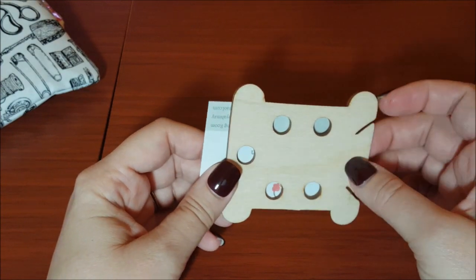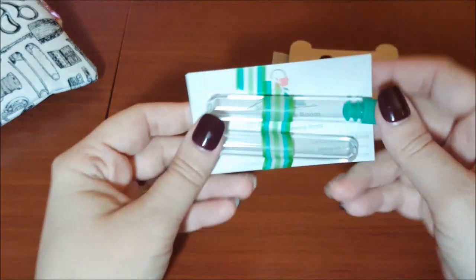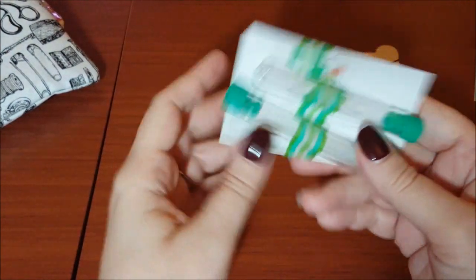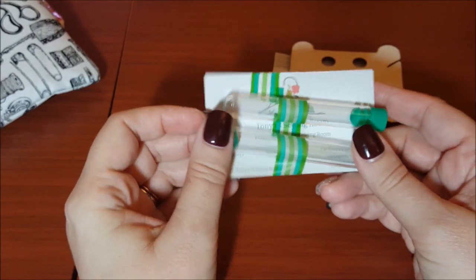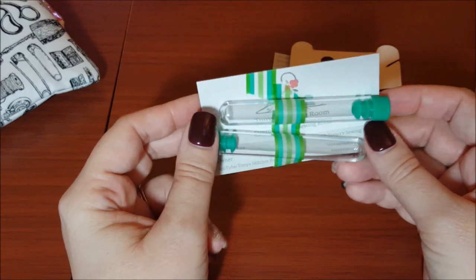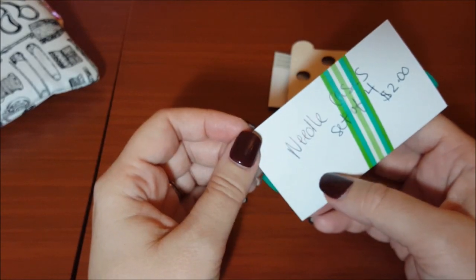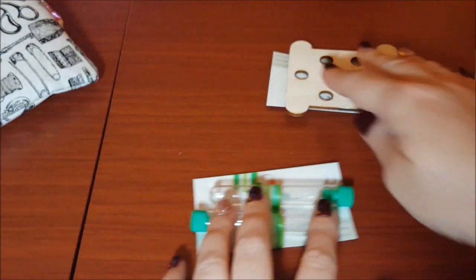She also included these two — they're needle cases. This is awesome because I'm always losing my needles. I really like these needle cases. A set of four is $2, which is pretty cheap.